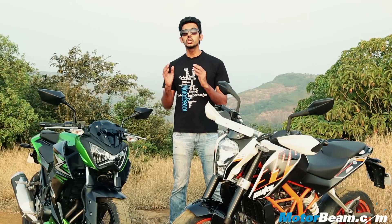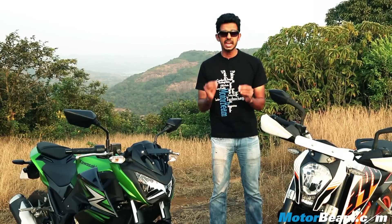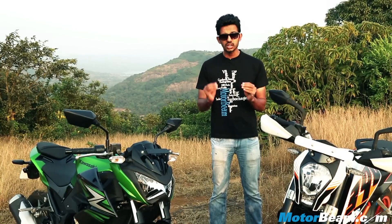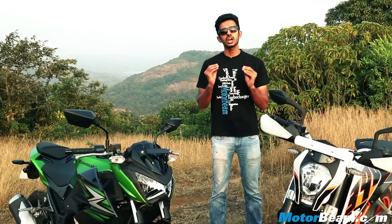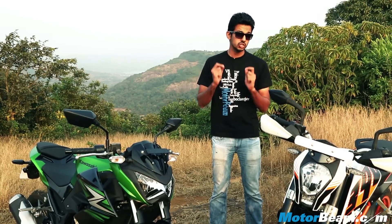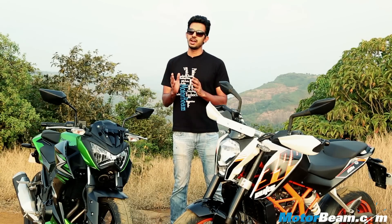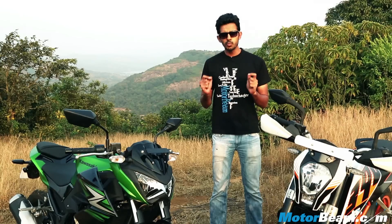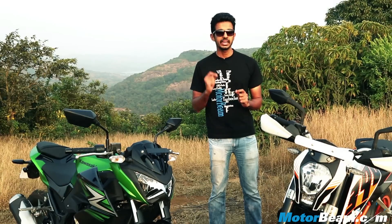Street fighter motorcycles are having a huge fan following in India, and leading the pack is KTM with its Duke 200 and Duke 390. The 390 Duke was launched in India last year and has been an immense success, but still there's not a single direct competitor to this motorcycle. Now Kawasaki has launched the Z250, a motorcycle which can give a close fight to the established Duke 390. We put both these bikes together to see if the Kawasaki can actually match the hot and mad KTM Duke 390.